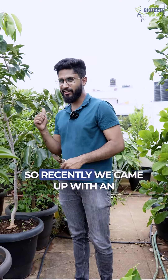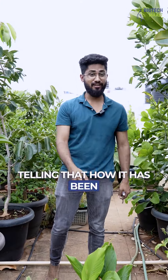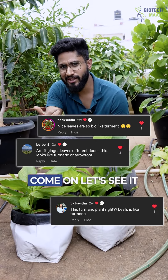Hello plant lovers. Recently we came up with an update video on ginger, telling how it has been after two months of planting it. But a few of them told that this looks like a turmeric plant. Is it so? Come on, let's see it.